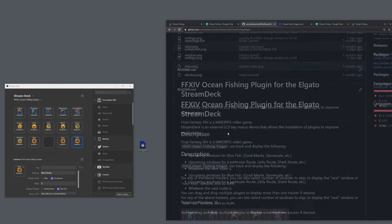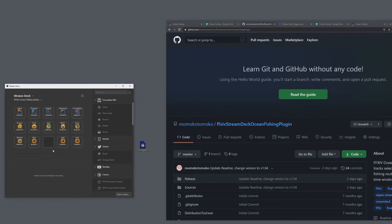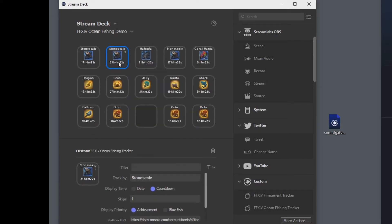Any options I add in future will be on the readme on my GitHub page, which will be linked in the YouTube description. For usage ideas: I usually have two buttons for next route — one showing the achievement and one showing the bluefish. And if I'm really looking for a specific fish like Stone Scale, I'll have one button showing the next instance and another showing the next-next instance, so I can see if I should plan on logging in for that particular ocean fishing route.